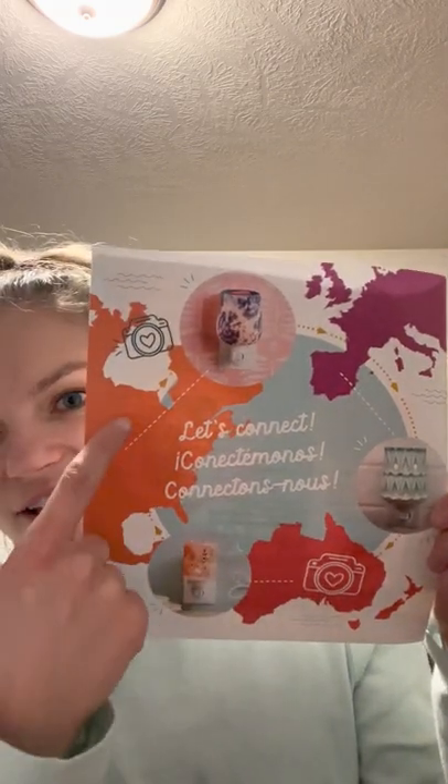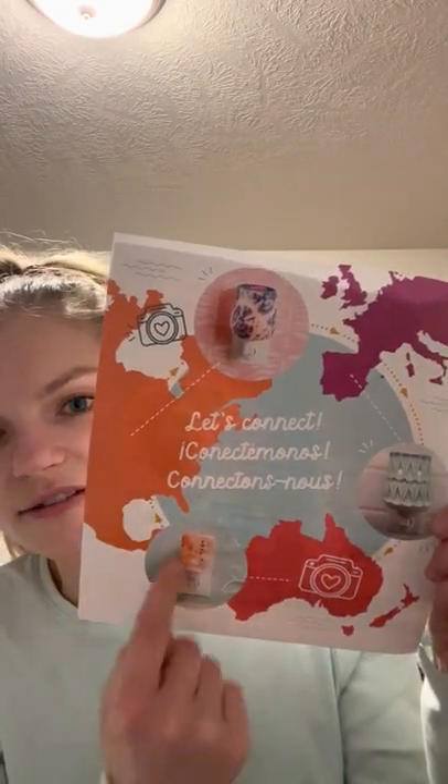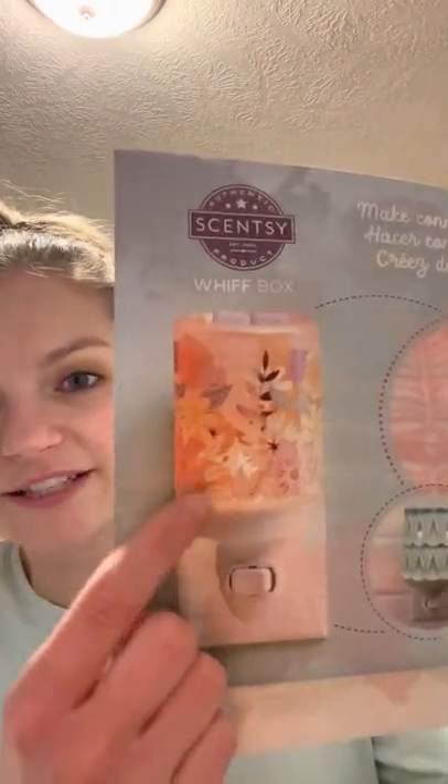We are in region one, so we get the tie dye warmer. I believe Europe got a different one, and that leads me to believe Australia got another. This mini warmer is so cute — I love it. I don't think it's available in the US but I want one of those, it's so pretty. So you have the US, Europe, and Australia/New Zealand — I'm pretty sure that's region three — they got the pretty one. Not that the tie dye isn't pretty, and I know some of my customers were really into the tie dye. So today I'll be sharing the tie dye.